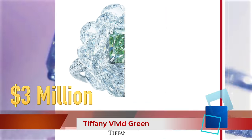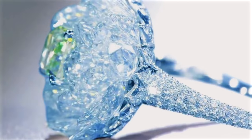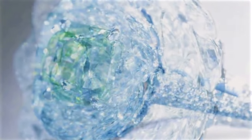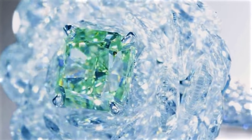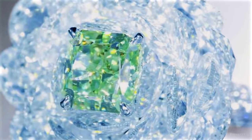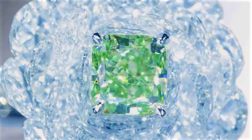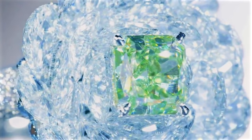Tenth on our list is from the house of Tiffany & Company: the rare vivid green diamond ring. Tiffany & Company revealed this beautiful rare piece from its 2013 Blue Book collection. A rare green diamond emerges from tiered white diamonds like a cool summer breeze — a ring with a fancy vivid green diamond and white diamonds in a platinum setting, almost invisible and beautifully crafted.